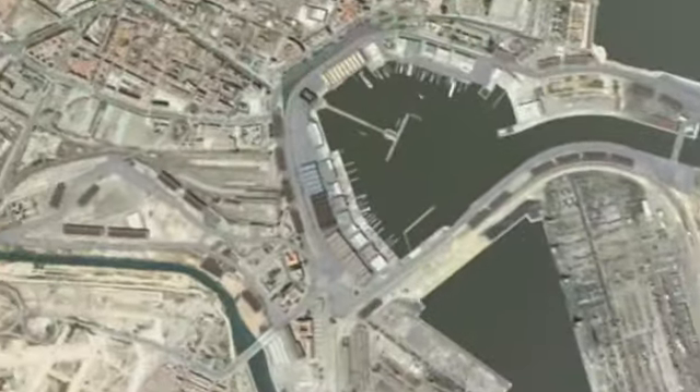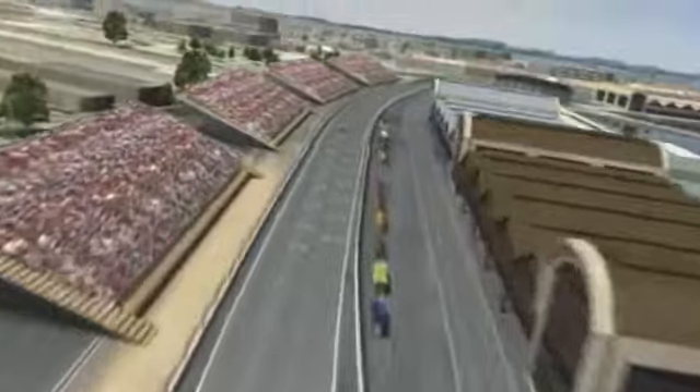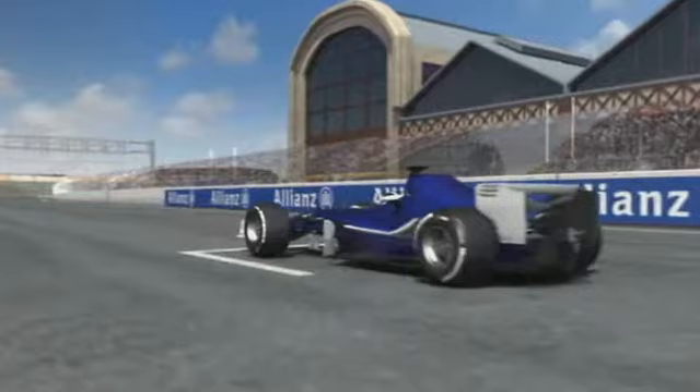The Port of Valencia, gateway to the world, and the stage for the second F1 race this year on Spanish soil. Awaiting the fans is another street circuit just as spectacular as Monaco, although admittedly without the glamour.